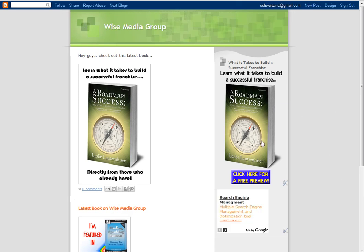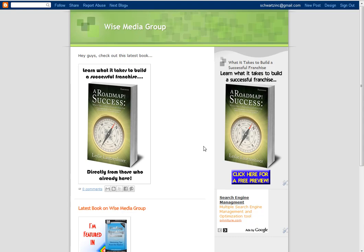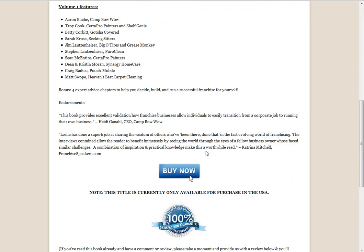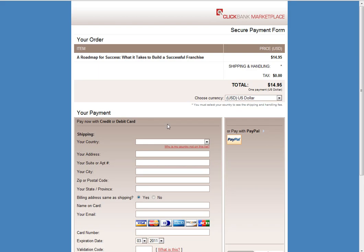As you can see, the image that was pulled from the affiliate page is now showing up on the blog. When somebody clicks on it, they'll be taken directly to the sales page for the book. If they're inclined to buy, they click the Buy Now button and it gets tracked to your unique Clickbank ID.